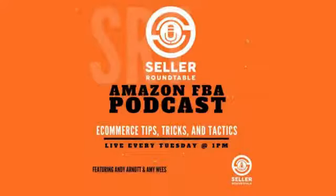Welcome to the Seller Roundtable E-Commerce Coaching and Business Strategies with Andy Arnott and Amy Wies. Let's talk about how to sell physical products on Facebook. So many people come to me on coaching calls and say, 'I just need to run Facebook ads.' But not every product is perfect for Facebook. What are some strategies for actually selling physical products on Facebook?